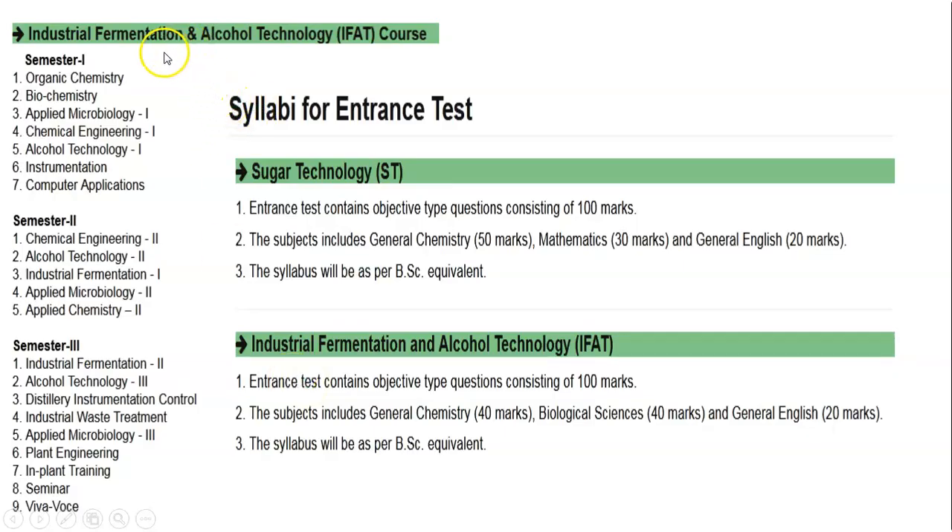Here is the detail about the Industrial Fermentation and Alcohol Technology course curriculum. Semester 1 consists of the following papers: Organic Chemistry, Biochemistry, Applied Microbiology 1, Chemical Engineering 1, Alcohol Technology 1, Instrumentation, and Computer Applications.